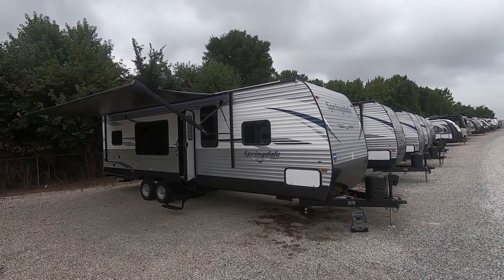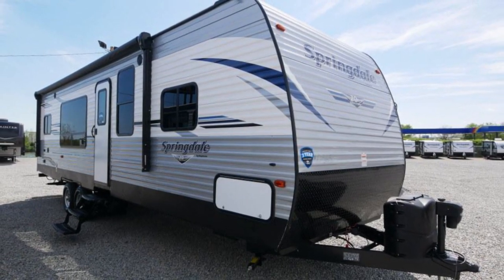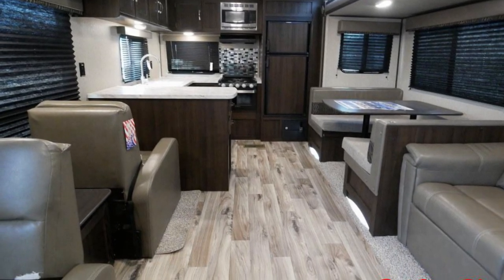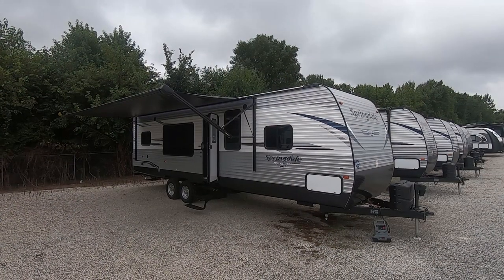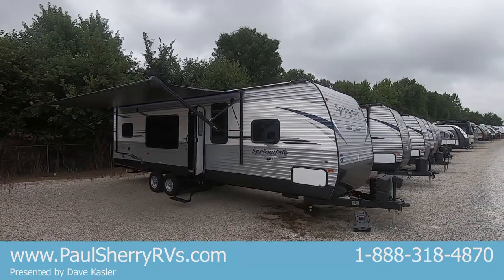Hello and welcome to Paul Sherry RV videos. Here I have a 2020 Keystone Springdale, model 293 RK, which is a rear kitchen — and it is a great floor plan. Overall length is 33 feet 4 inches, dry weight is 6,800 pounds, so it is a half-ton towable travel trailer.